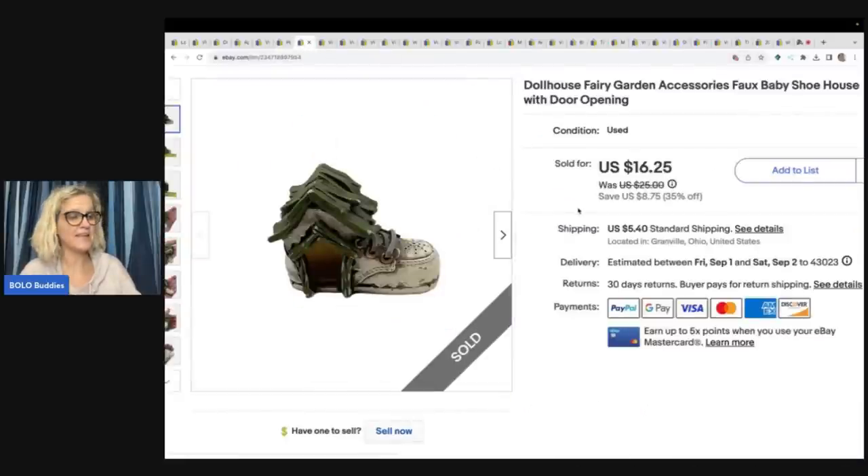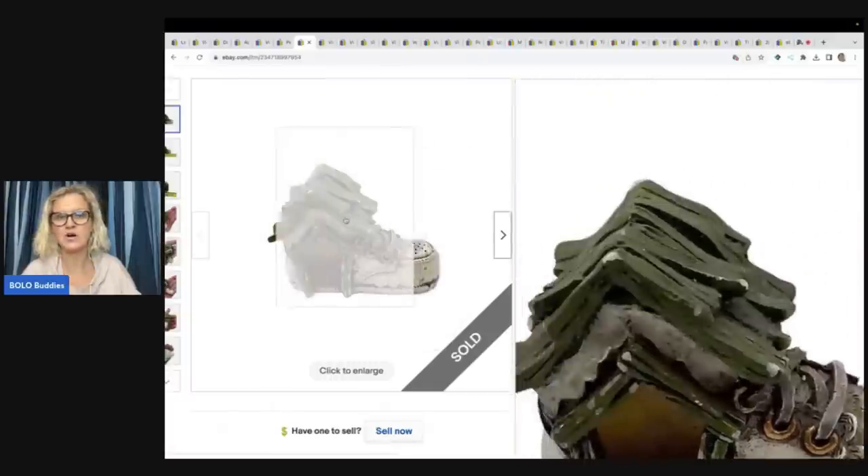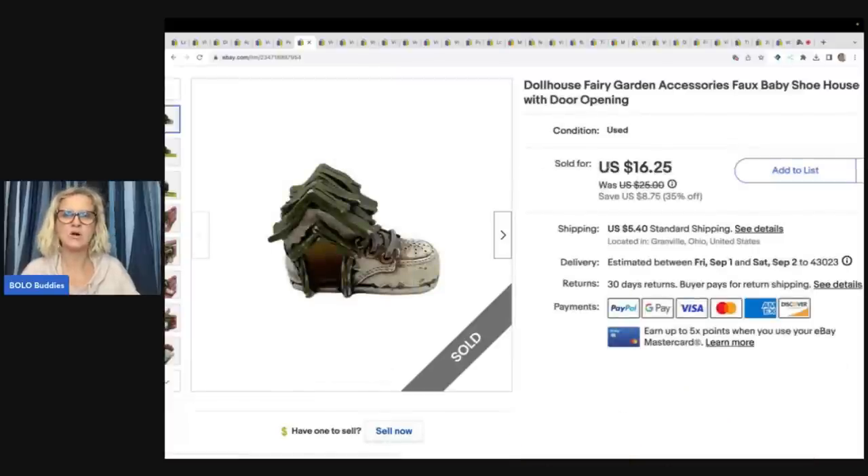This also came from the Goodwill bins. I just thought it was really cute and figured somebody could put this in their fairy garden. I use the keywords dollhouse fairy garden accessory in my title. It sold fairly quickly — probably had a dollar or less in it — and I sold it for a best offer of $14 plus shipping.